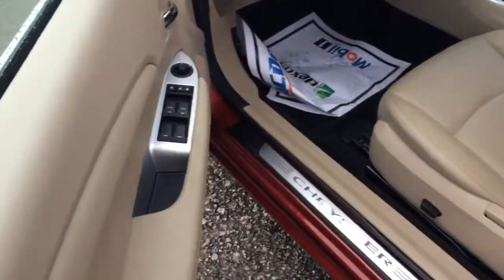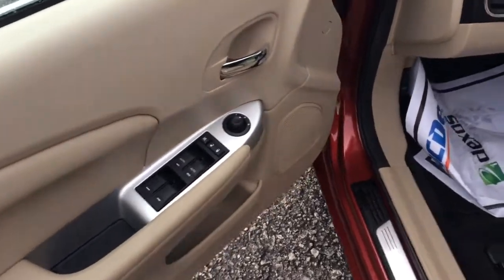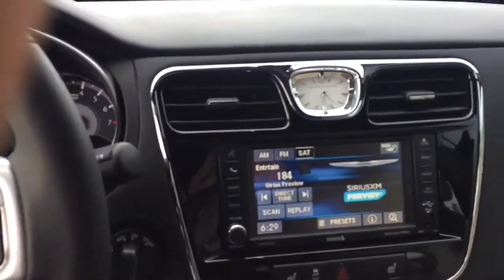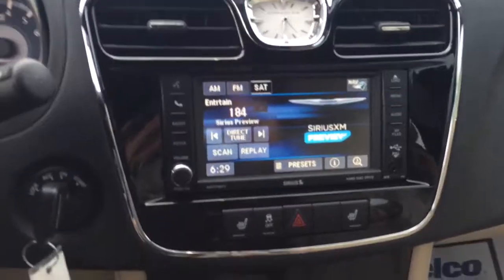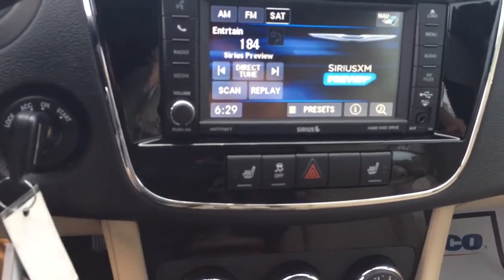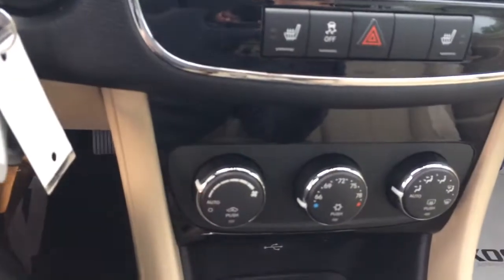Power driver seat, power windows, locks, and mirrors. It's got the Uconnect radio with the power heated driver and passenger seats, and electronic AC.